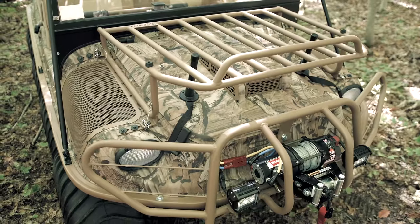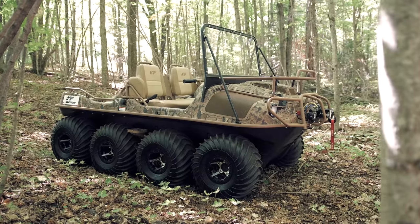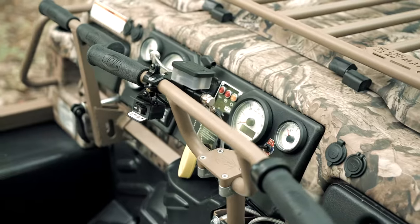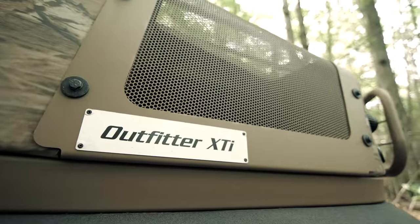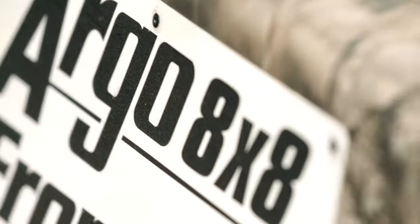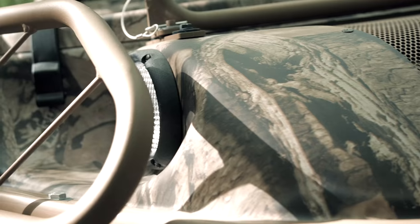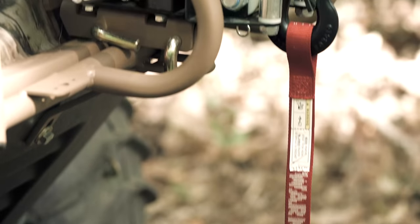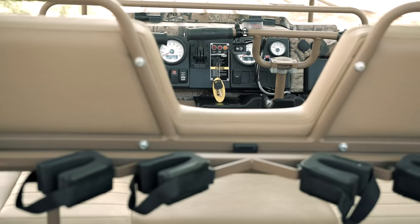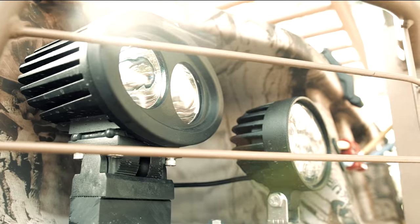The powerful and rugged 8x8 Huntmaster. And the heavy-duty, work-all-day 8x8 Outfitter. Every Wilderness Series Edition Argo comes in signature Mossy Oak Infinity Camo graphics, and are specially equipped with standard features that address the needs of serious hunters and anglers.